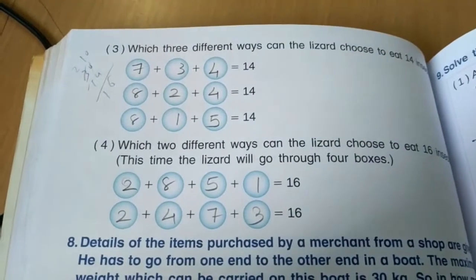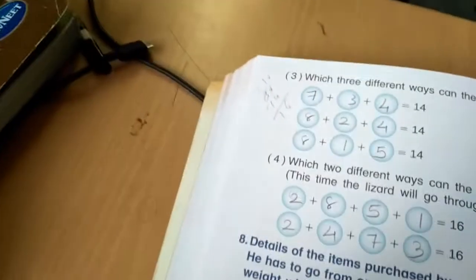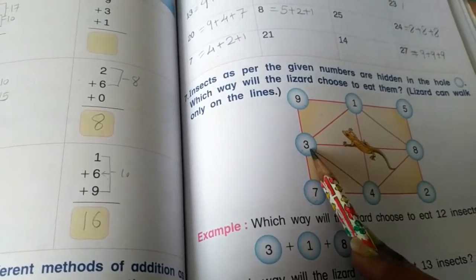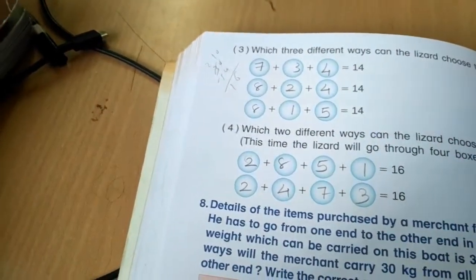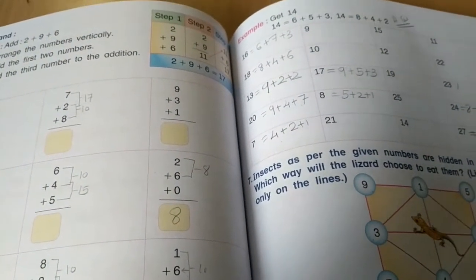Which 3 different ways can the lizard choose to eat 14 insects? Way 1: 7 plus 3 plus 4 — 7 plus 3 is 10, plus 4 is 14. Way 2: 8 plus 2 plus 4 equals 14. Way 3: 8 plus 1 plus 5 — 8 plus 1 is 9, then 10, 11, 12, 13, 14.